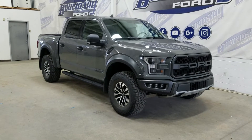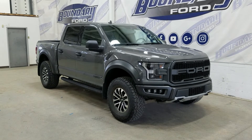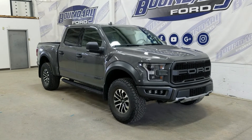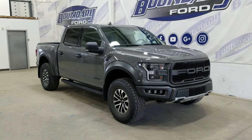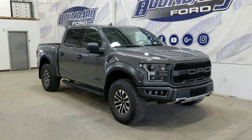If there are any more questions about this beautiful pre-owned 2020 Ford F-150 Raptor, please do not hesitate to contact our friendly and professional sales staff. We look forward to seeing you in store and answering any questions you may have. Thank you for shopping with us at Boundary Ford.